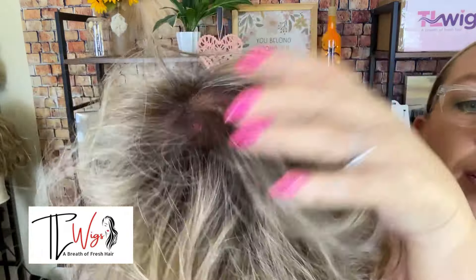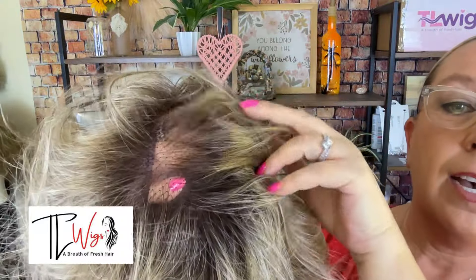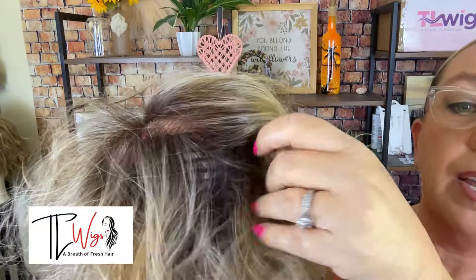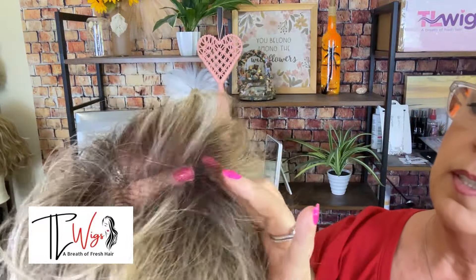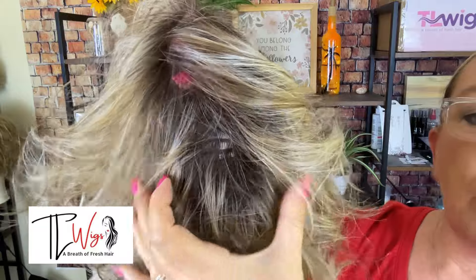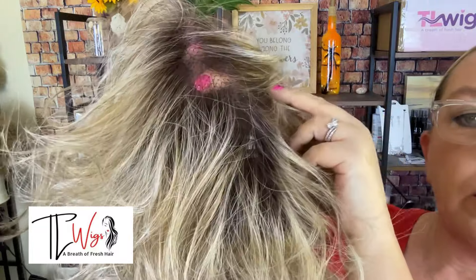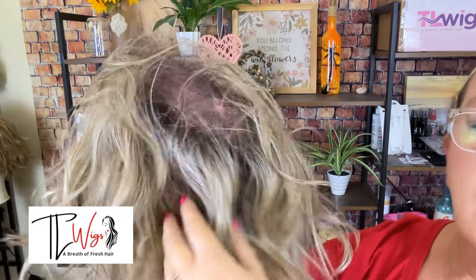Here is the cap — hand-tied 100% until you get down to the bottom at the nape. And then you have about, let's see, maybe 3 inches or so where those wefts are. But other than that, it is a fully hand-tied cap.